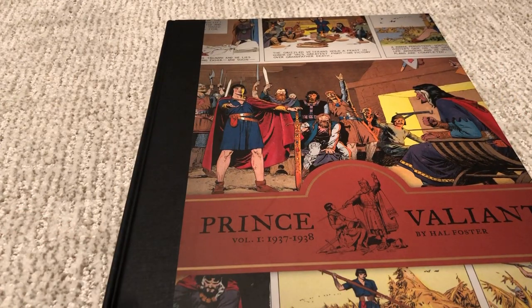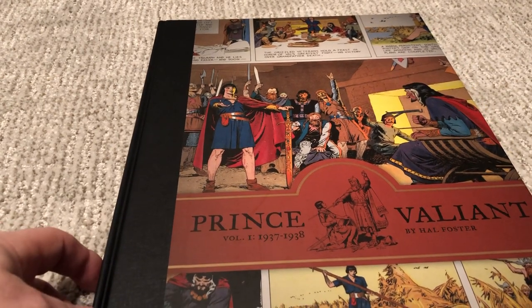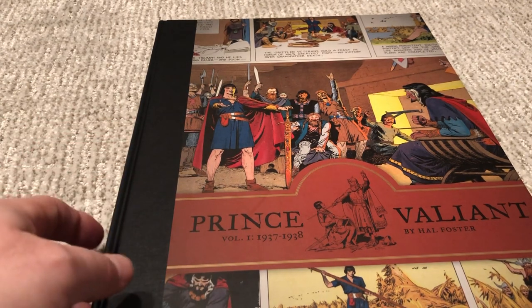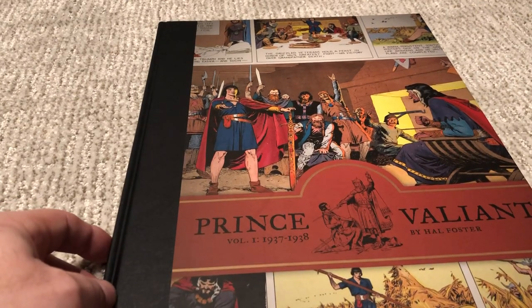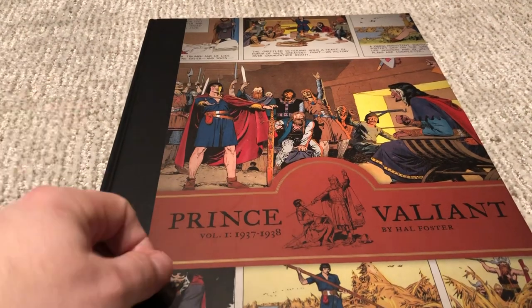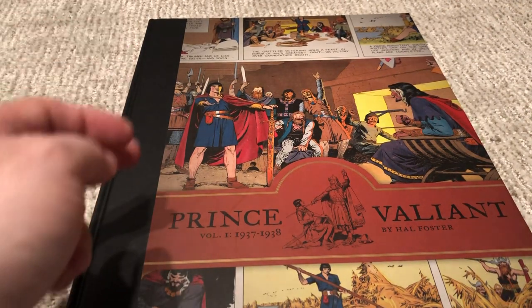Ten out of ten — perfection. I couldn't want anything else from this. It's hard to keep talking when you have something great, because it's very easy to criticize negatives but very hard when things are just so perfect. That's what we have here with Prince Valiant. I look forward to volume two — I'll be ordering that shortly. Hit that like and subscribe button and we'll be back soon.